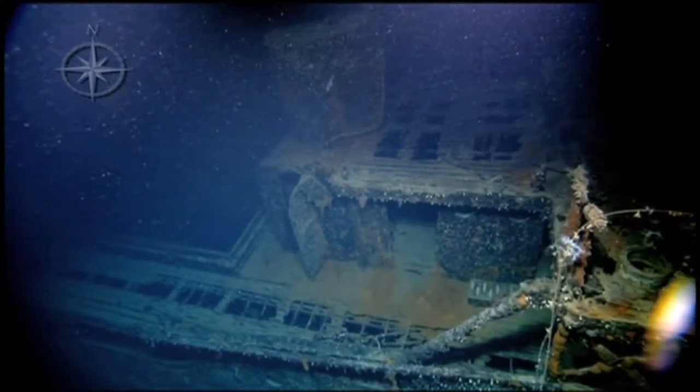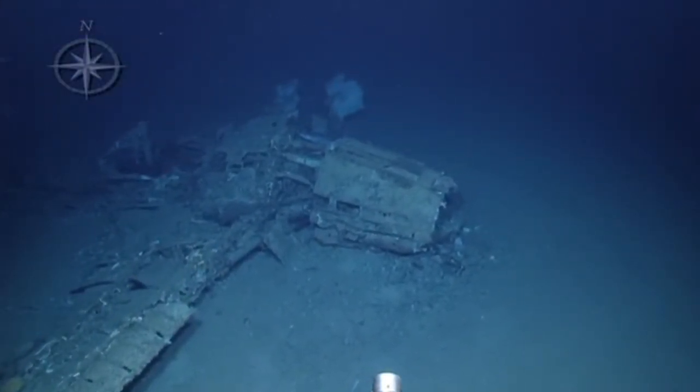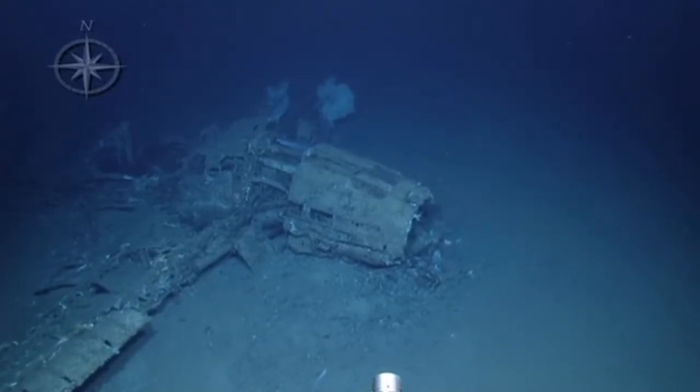Finally, off the coast of Sicily, Italy, the crew got quite a surprise when the ROV Hercules spotted the remnants of not a shipwreck, but a World War II Italian airplane.